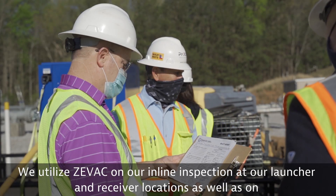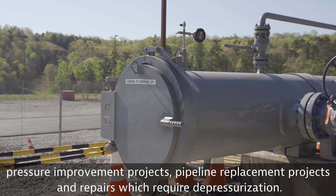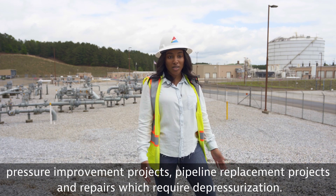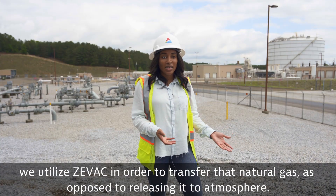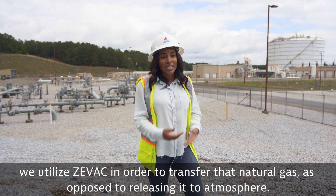We utilize ZVAC on our inline inspections at our launcher and receiver locations, as well as on pressure improvement projects, pipeline replacement projects, and repairs which require depressurization. Essentially, any time our objective is to reduce or evacuate natural gas from our pipeline, we utilize ZVAC in order to transfer that natural gas as opposed to releasing it to atmosphere.